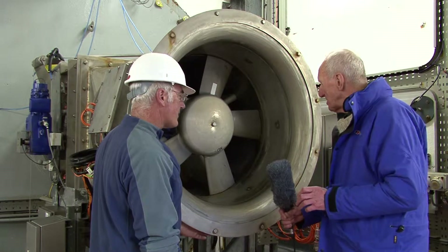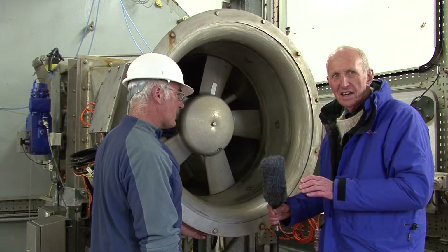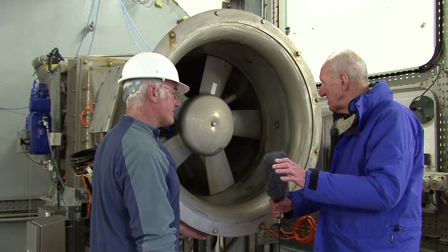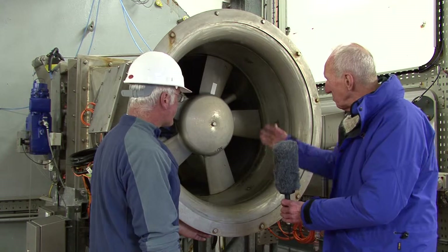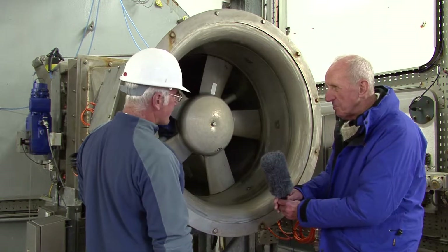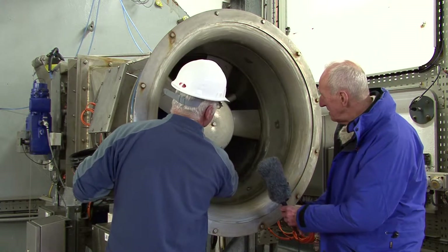We've come through now to see the smaller turbine. Kevin's kindly shut this one down but the big one next door is still operating. And again this is a Wells turbine. Could you just show us how this operates? Yes, I'll rotate the blades so you can see.